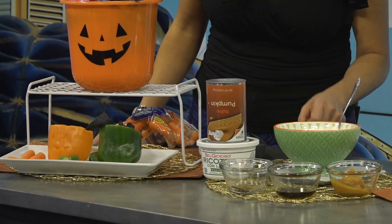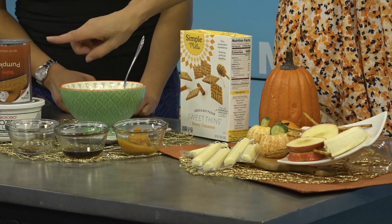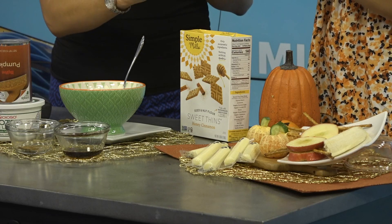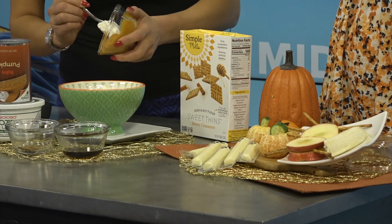We're going to make this — it's actually a pumpkin ricotta dip. These are our dietitian picks of the month for October. Simple Mills is the cracker we're going to be dipping, and right inside is the BelGioioso ricotta cheese. This is two tablespoons of canned pumpkin — pour it all in there. Are you a pumpkin lover? I love pumpkin.